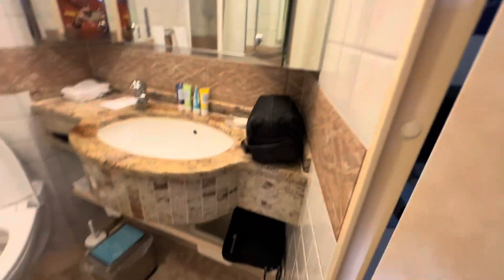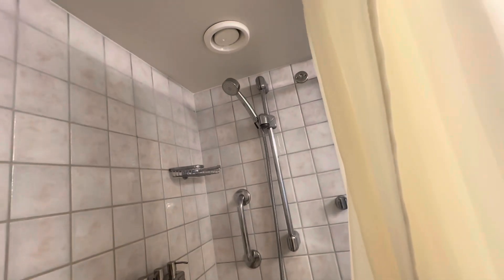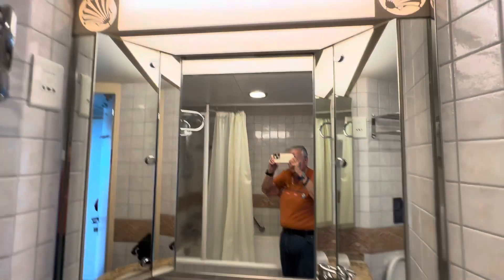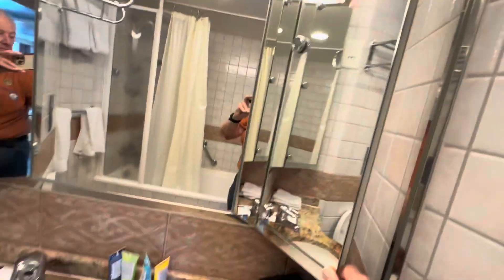The bathroom has a full-size bathtub and plenty of storage space, with two cabinets on either side of the mirror for storage. As you can see, we've already unpacked a few of our things.